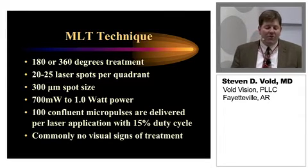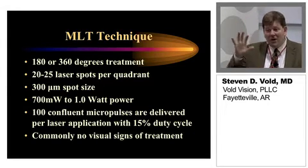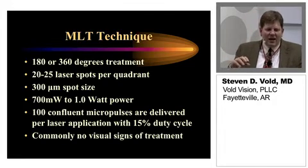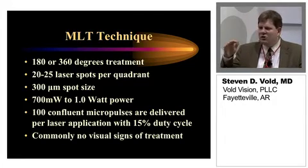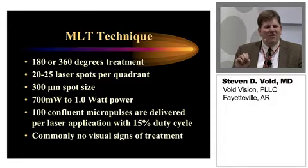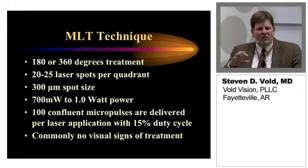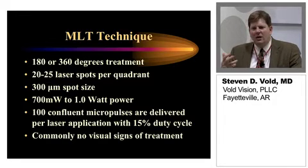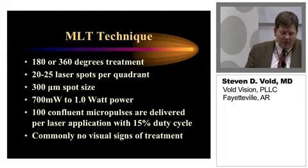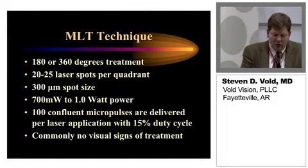As far as the technique: I personally prefer 360 degrees of treatment, going confluent, doing about 100 spots overall — about 25 spots per quadrant. I use a 300-micron spot size, and generally start with 700 milliwatt power; for folks with a little less pigment, I may go up to about a full watt. You don't even see any bubbles or anything like this. It is a very, very gentle procedure, and it just takes a little while to figure out where to titrate this. I'm collecting this data and would like to publish it in the future to show how the efficacy parallels with other technologies. We're using 100 micropulses with a 15% duty cycle — no visual signs of treatment.